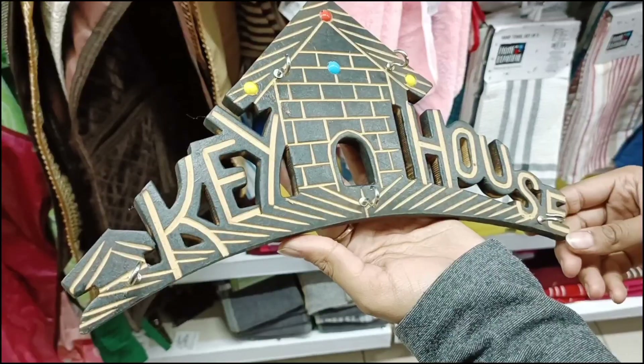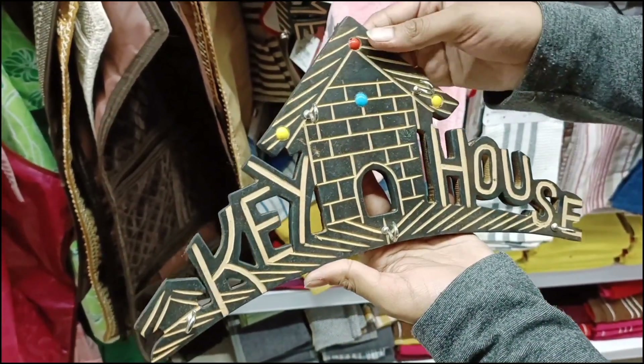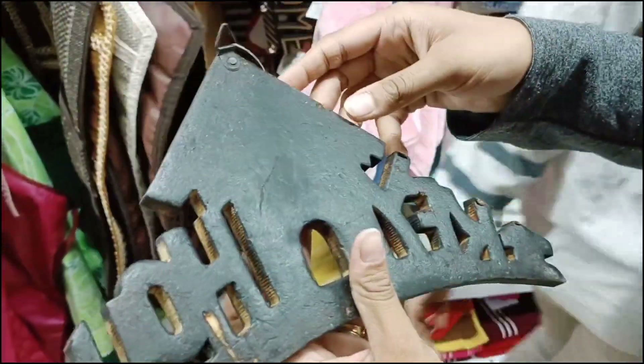Buy one get one free offers are also very good at Vishal Megamart. After that we have another key stand priced at 99 rupees with 'Key House' written on it. It is very beautiful, made in wooden work, and you will get 4 to 5 hooks to hang your keys.